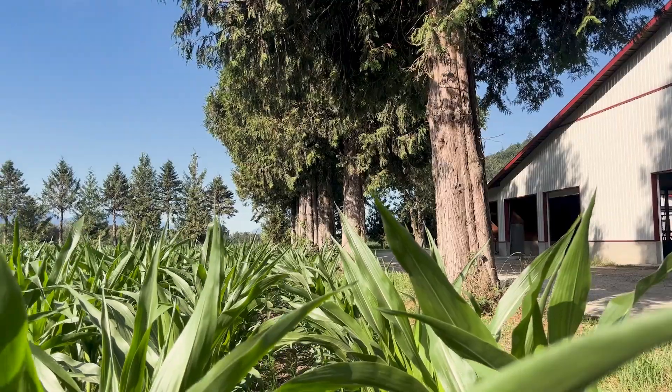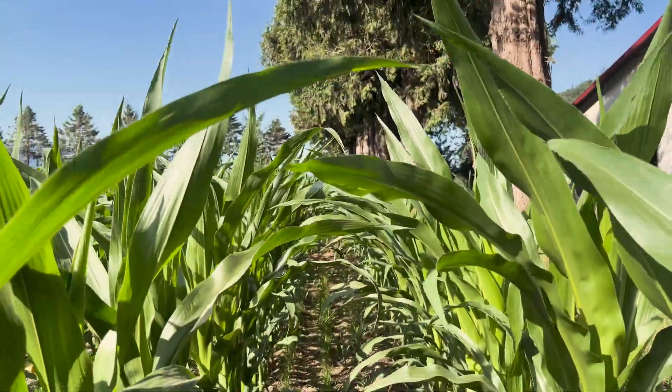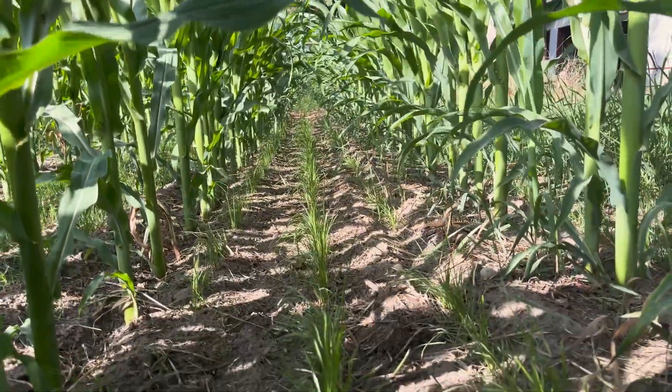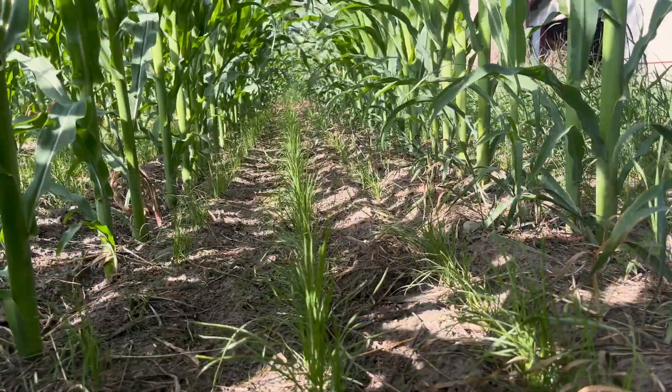It is the practice of seeding an Italian ryegrass cover or relay crop within a corn crop. Once the corn is harvested in the fall for corn silage for the cattle, the Italian ryegrass takes over and itself is harvested the following spring as a feed silage for the cattle.